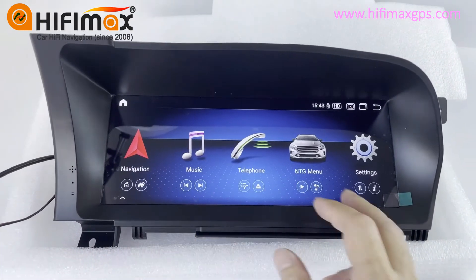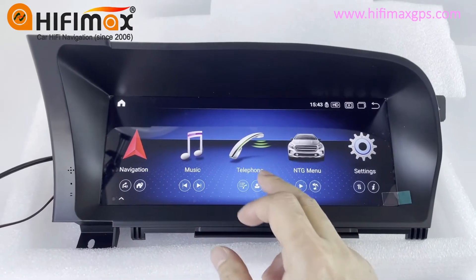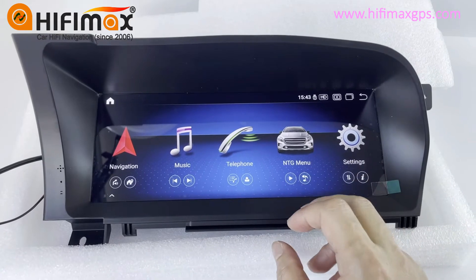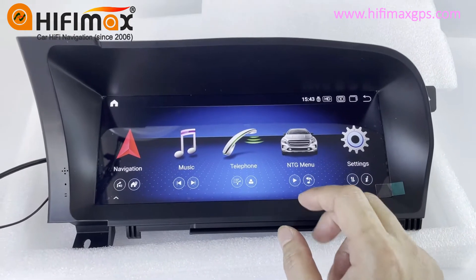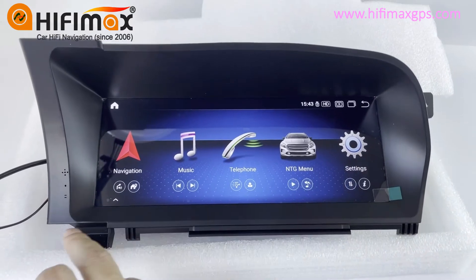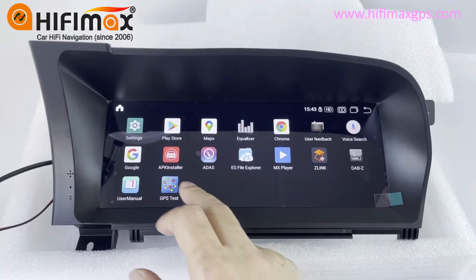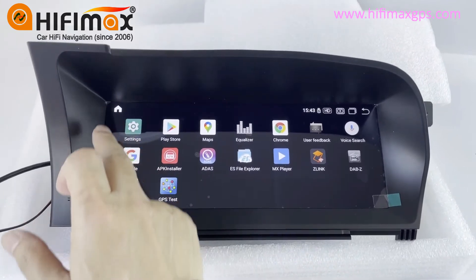This is the main menu here. Navigation, music, telephone — telephone is Bluetooth. NTG menu is showing the original car menu. Settings. Video. Apps — you can download and install a lot of apps here.